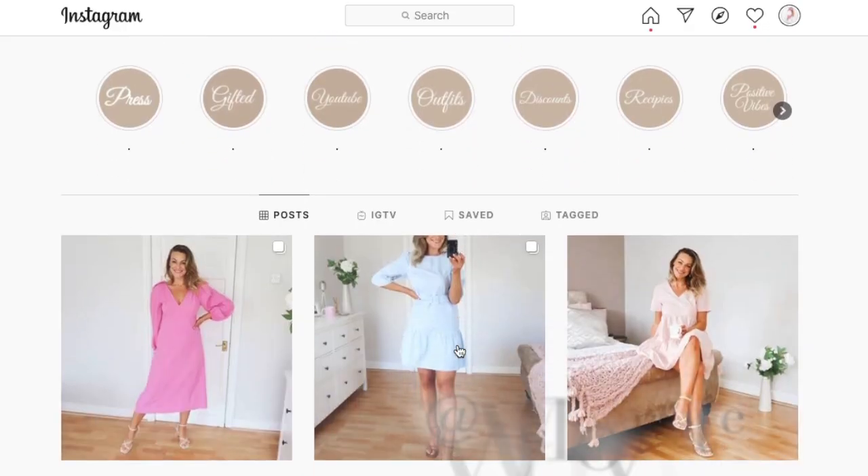Today I'm bringing you a really lovely summer River Island haul — lots of nice fresh pieces for your wardrobe for summer, although the weather's been a little bit up and down. All the items will be linked down below. Just for reference, I'm a UK 12 and about 5 foot 9 or 10.